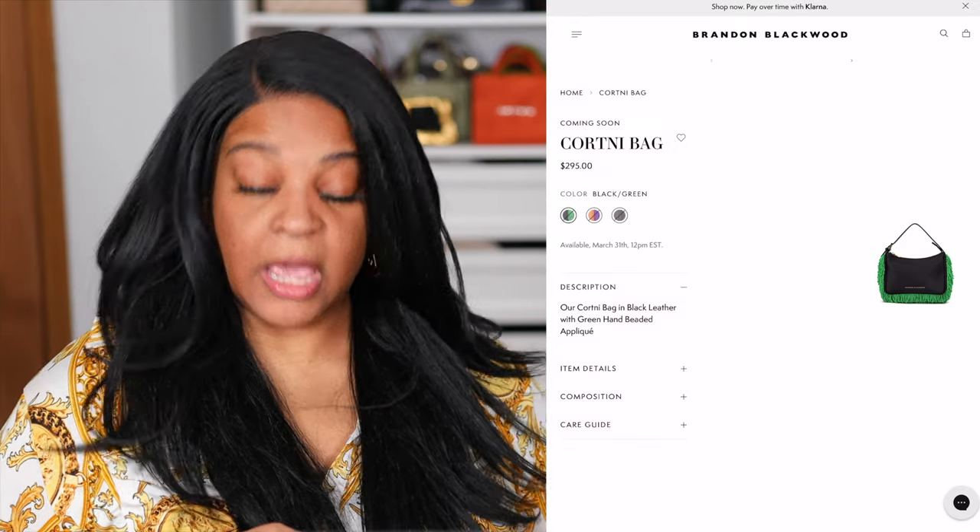Did y'all see the denim one? The denim one has wax — that's a wax denim — but this one looks a little bit shinier so he might have switched it up. It's not the wax denim we're familiar with from the ESR totes. This one actually looks like there's a film on it, so it's not the wax I love, but she's cute.